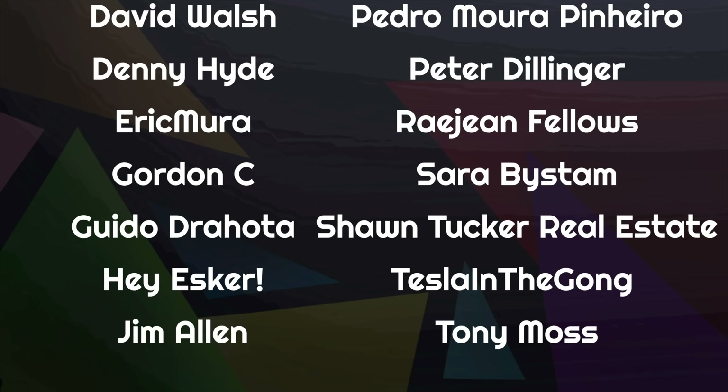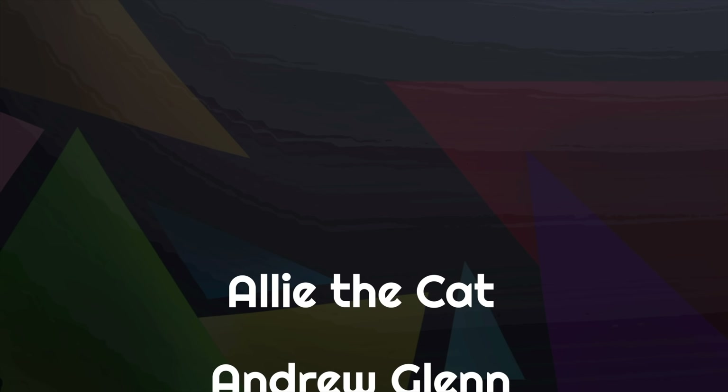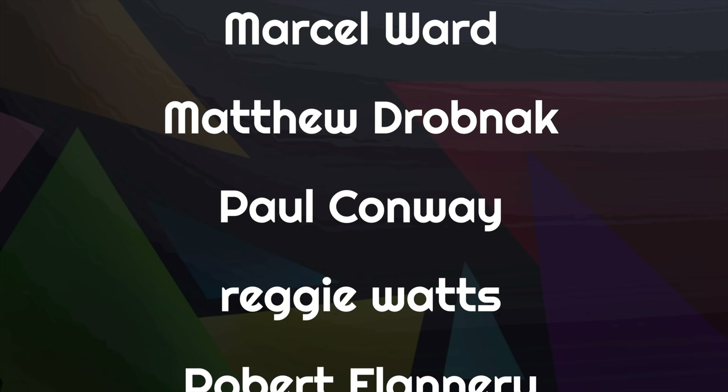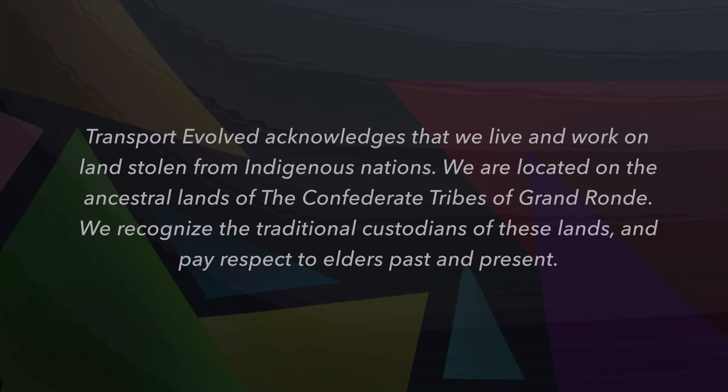If you'd like to support us with a one-off donation, you'll find links below to make Ko-fi and Bitcoin donations, and we even have an old-fashioned PO Box — address is also down below. If you're in need of some swag, you'll find our swag store down below too. This month we're celebrating Electric for Everyone with an amazing new t-shirt designed by our in-house artist and animator, Erin — get yours today by heading to our Redbubble store. Make sure you've subscribed on PeerTube or YouTube, and we'll see you soon. We make new videos every Monday, Wednesday, Friday, Saturday and Sunday. Keep Evolving!